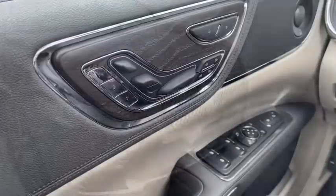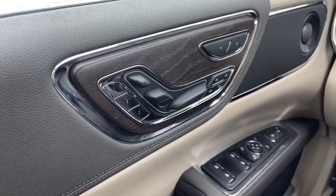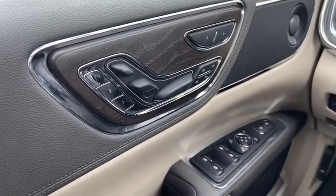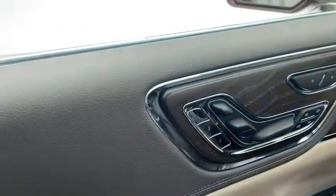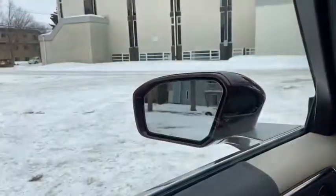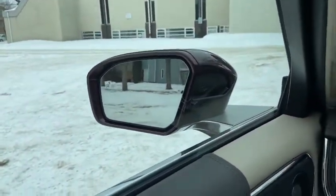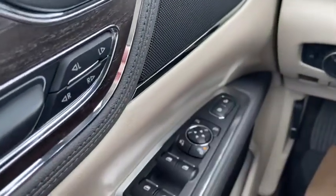Now let's take a look inside. Sitting inside the Continental, we're going to do a quick run through of some of the features as well as go over the interior layout. Starting on the door panel you have your power adjustable seats with three memory settings. Down below we have our power windows as well as power mirrors, which are heated and equipped with blind spot monitoring. They will also fold in and out with the push of a button, and just in front of that you do have your power locks as well.